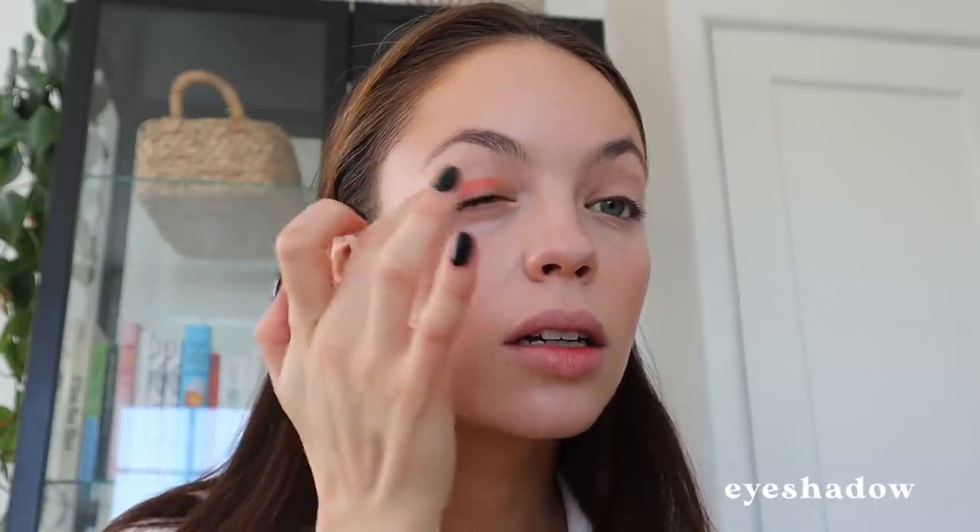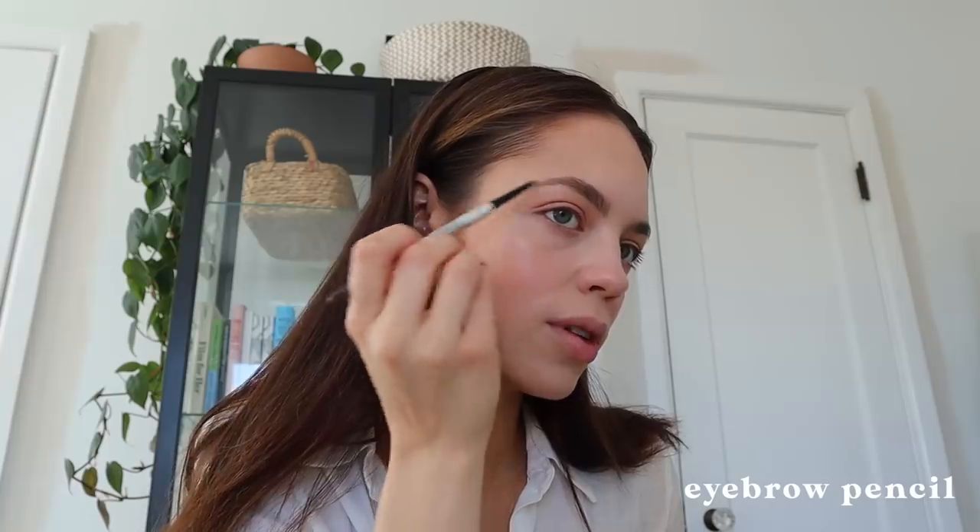This is the Liquid Eyeshadow and this is in the shade Nearly Apricot as well. It doesn't feel very powdery once you tap it in, but it definitely mattifies. On my brows, I'm using Benefit Precisely My Brow Pencil. I've been going very chill on the brows lately.